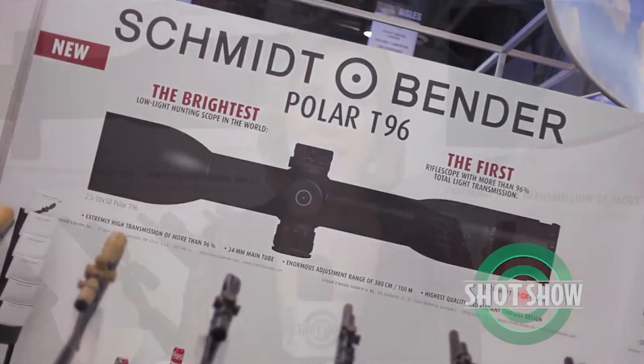This is the SHOT Show Product Spotlight. I'm Rachel Kopczak and I am inside the Schmidt and Bender booth, joined by Karen Hesse, who is the head of research and development for the company. Tell us a little bit about Schmidt and Bender.